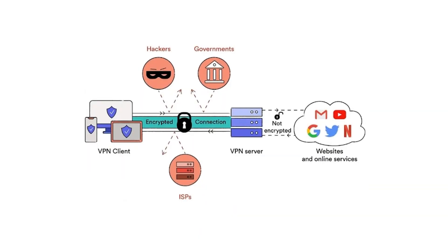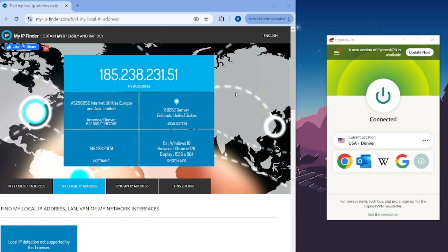Let me show you an example. I'm going to pull up my VPN. If you take a look at this IP finder — which you can check out yourself at my-ip-finder.com — you can see that it has my real IP address and my real location.